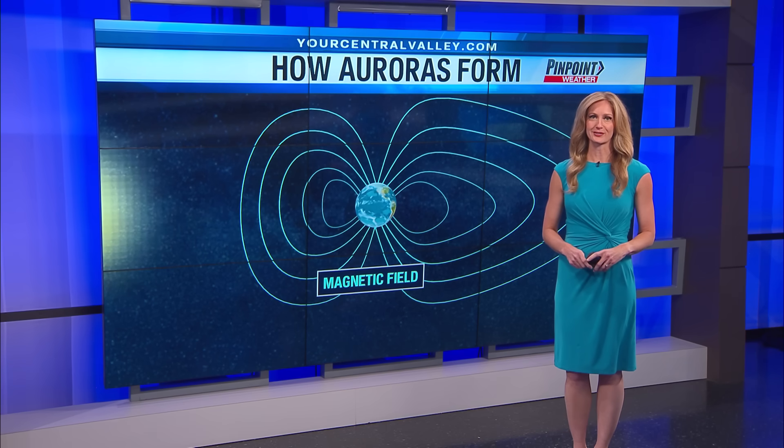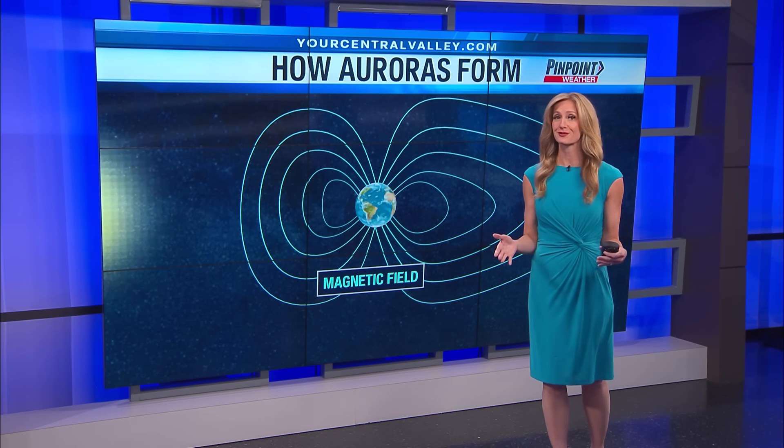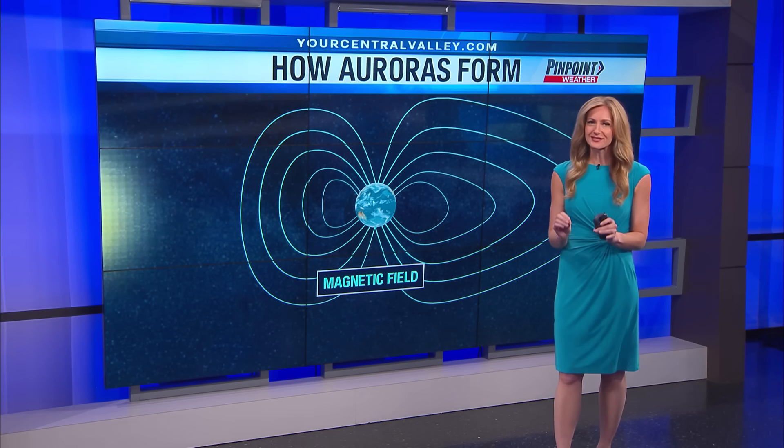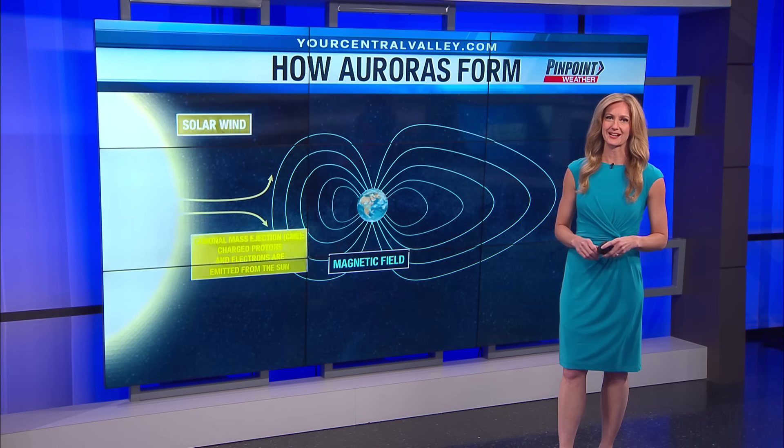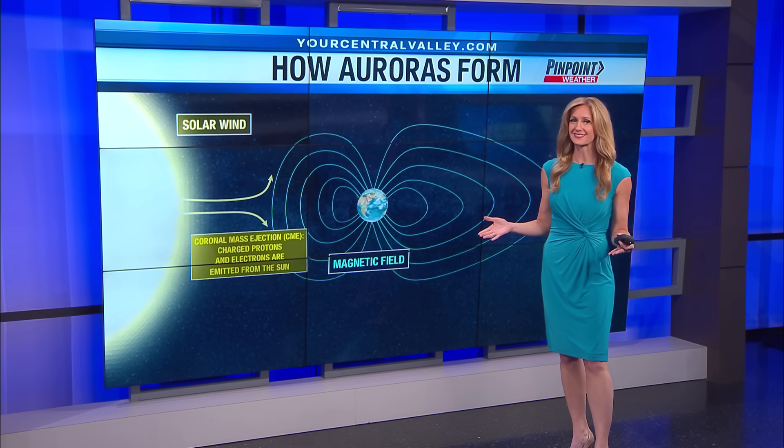I'm Chief Meteorologist Lauren Wallace here to tell you all about the Northern Lights. You may have heard that parts of the United States will be able to see the Northern Lights over the next couple of days. So let's talk about what auroras are and will we be able to see any?